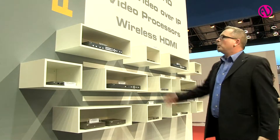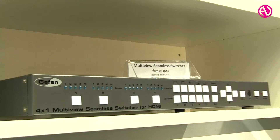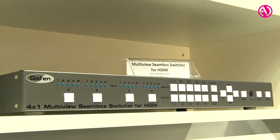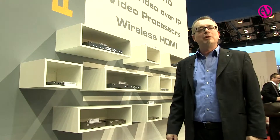In addition, we have a new series of video processors — mainly a multiviewer which is also a seamless switcher, a seamless matrix, and a 2x2 video wall — and I will show you now on a larger scale how they work.